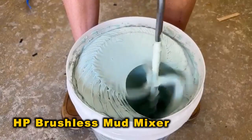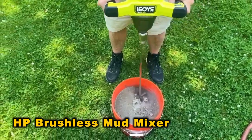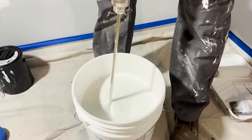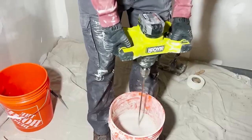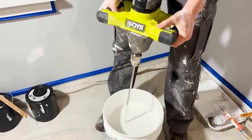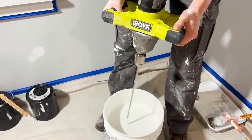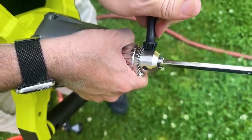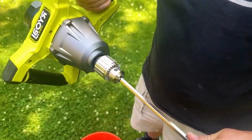Upgrade your Ryobi 18V One Plus system with the HP Brushless Mud Mixer for effortless mixing of grout, mud, concrete, and paint. Featuring 6 speed settings and a dual-handle design, it ensures precise control for efficient work on-site. With the capacity to mix over 30 buckets per charge, downtime is minimized.